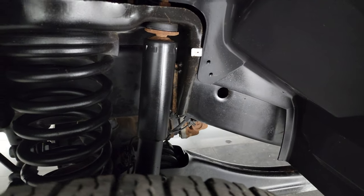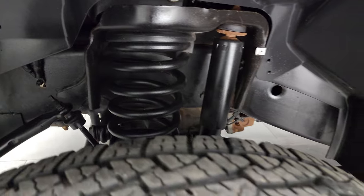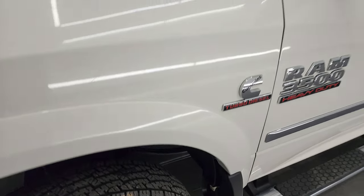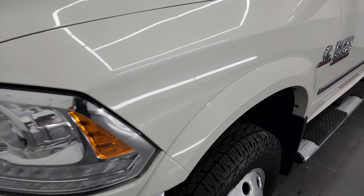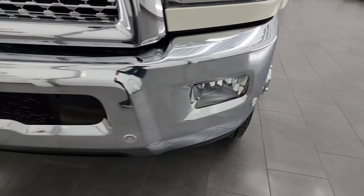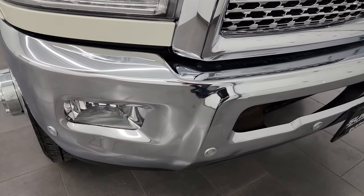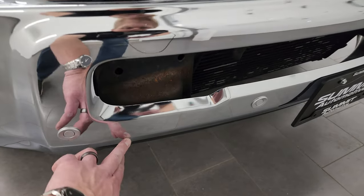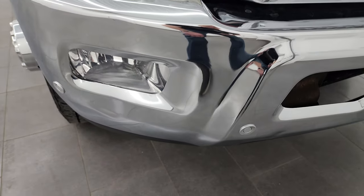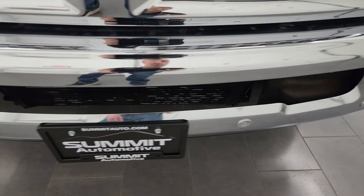Frame and underbody on this truck is exceptionally clean. The front fender is in great condition as well. It does come with projector lamp headlamps, LED running lights, and factory fog lights. The front bumper is in very nice condition. The only thing I saw pretty much on the entire truck is a couple of little dings, but nothing too bad and it does not affect the performance of the truck.